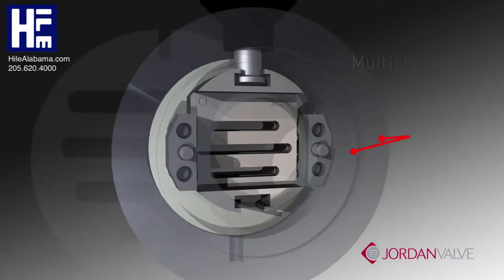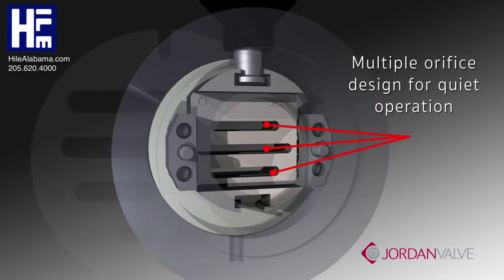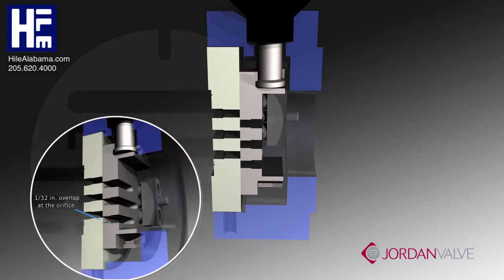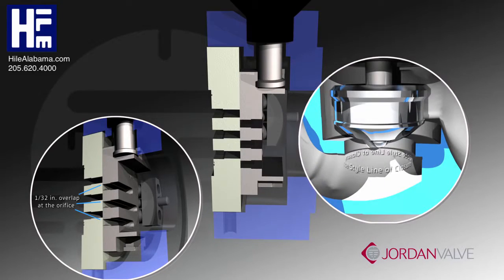Quiet operation is maintained by the multiple orifices in both the plate and the disc, dissipating the flow stream. In addition, each orifice is engineered with a 1/32nd of an inch overlap that corresponds with the plate orifice, creating an area of closure and not a line of closure.